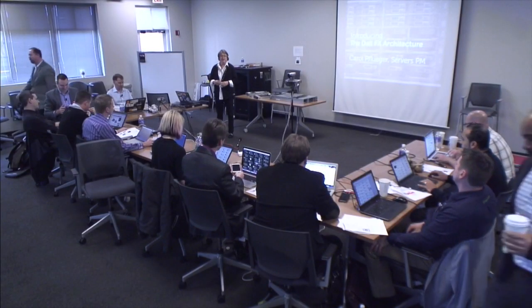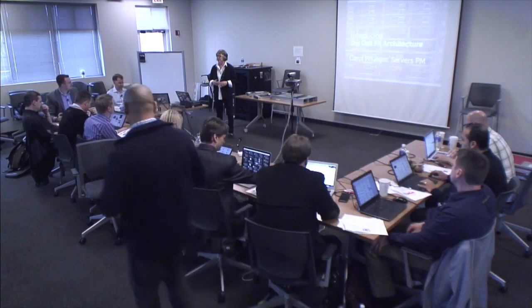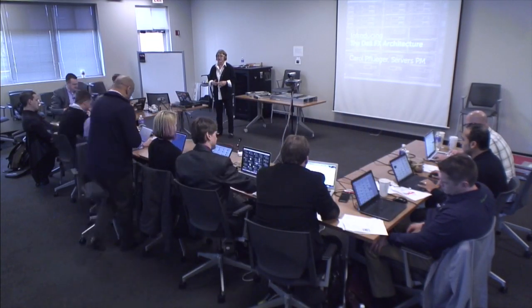I'd like to thank you all for joining us today. My name is Carol Pflueger. I am a product manager for the Dell FX architecture — the servers, the platforms within the architecture, and also the blade counterparts to it. As you're aware, this is based upon our modular family.